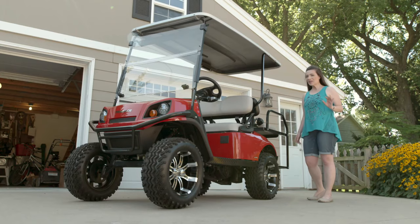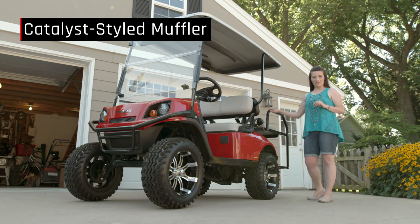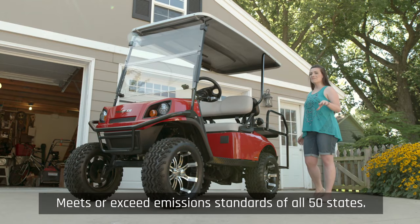The LX4 also has a catalyst-style muffler, which lowers emissions and surpasses the emissions standards in all 50 states.